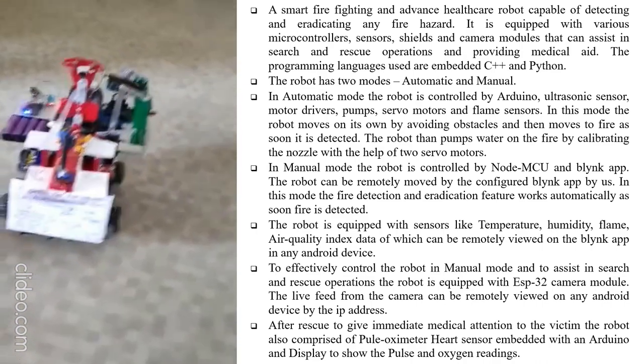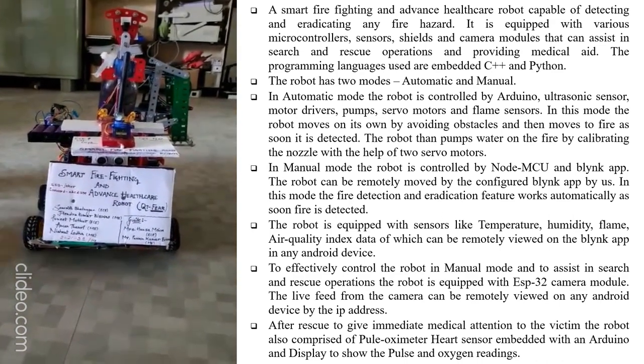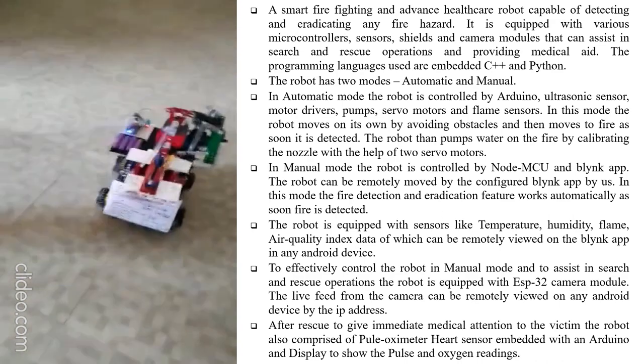Sensor data can be remotely viewed on the Blink app on any Android device to effectively control the robot in manual mode. The robot is equipped with an ESP32 camera module, and the live feed from the camera can be remotely viewed on any Android device. After rescue, to give immediate medical attention to the victim, the robot comprises a pulse oximeter and heart sensor embedded with a display to show pulse and oxygen readings.